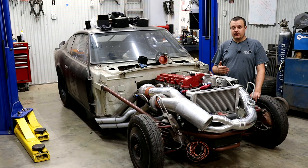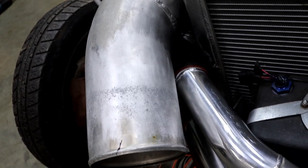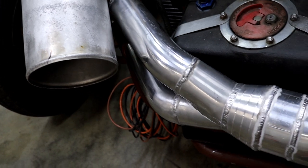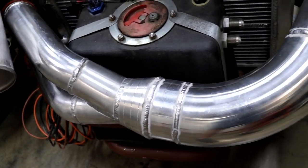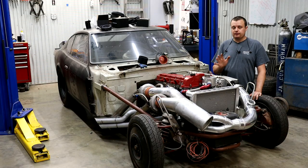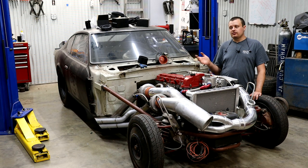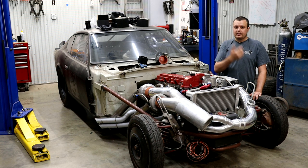By running methanol it usually results in an overall lighter vehicle, and everybody knows if you have less mass it takes less horsepower to go fast. The reason there is less weight is because you can usually get away without running an intercooler on the car — the fuel is your intercooler. As you inject fuel it goes through a state change, basically going from a liquid state to a gas state.